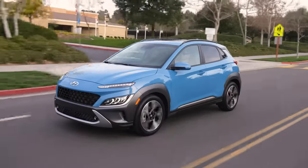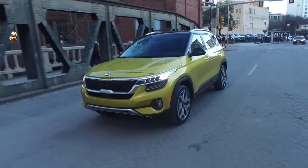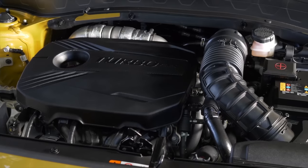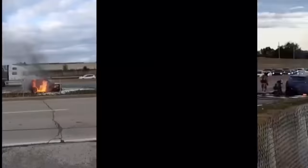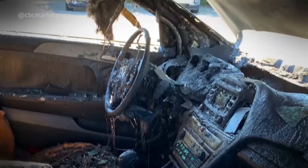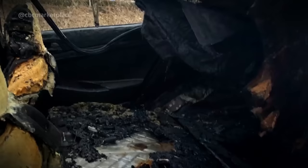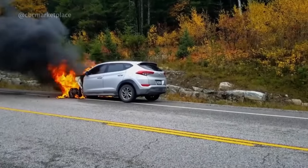Both the Kona and Seltos are actually pretty highly rated for reliability, but unfortunately they are also part of a very serious engine safety recall. Hyundai and Kia are part of one of the most serious engine recalls in modern history, with over a million vehicles affected between 2011 and 2021. This recall affects both the 2.0-liter and 2.4-liter engines in several models, including the 2.0-liter engine found in both the Kona and Seltos. Under rare circumstances and due to poor manufacturing methods, these engines can completely seize up and fail or even catch fire, and unfortunately the companies don't have a permanent solution for the problem yet.